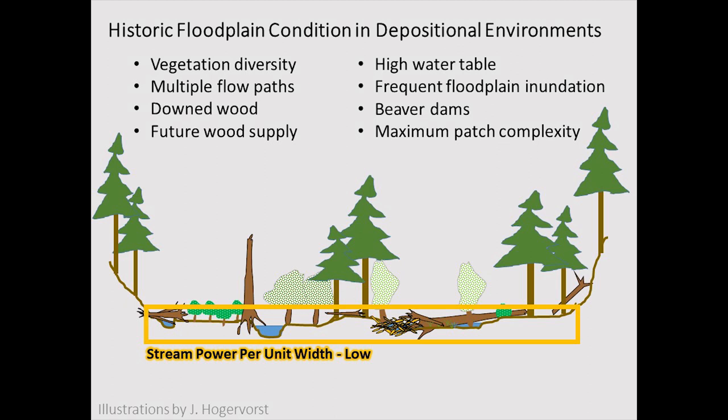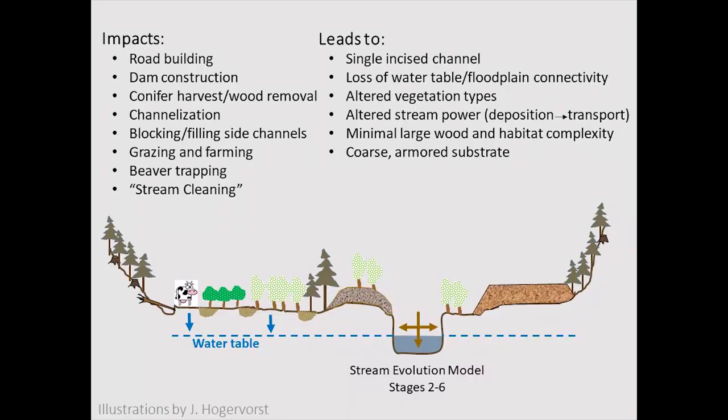The undisturbed stage zero state is a floodplain connected essentially from valley wall to valley wall, with braided systems, a diversity of vegetation, beaver habitat, lots of large wood, and a low stream power system where the water table is high and you have connectivity across the entire low-gradient system.